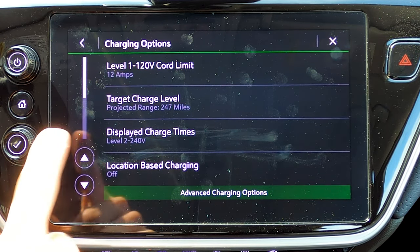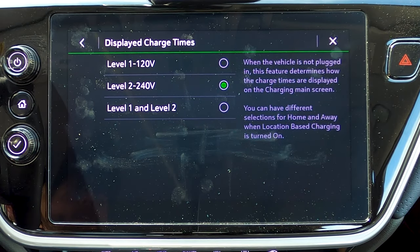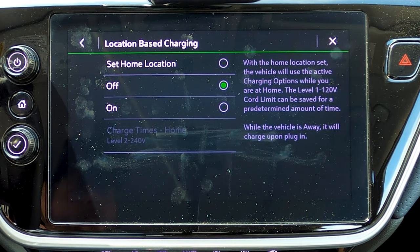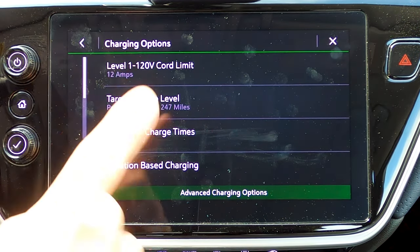You can also adjust options for your target charge level — if you owned this vehicle, you'd probably drop it down to about 80 or 90% to extend your battery life. The displayed charge times feature lets you get an accurate readout whether you're mostly charging on Level 2 (240V) or Level 1 (120V). Location-based charging is particularly smart: with your home location set, it can charge during off-peak hours at home to save money on electricity, but charge immediately when you're parked downtown. That shows Chevy has been in the EV game for a while and incorporated real user feedback.